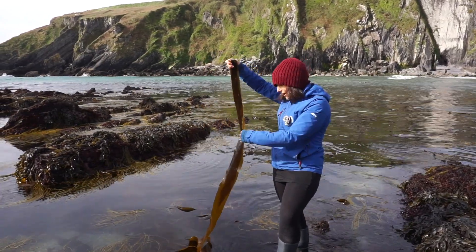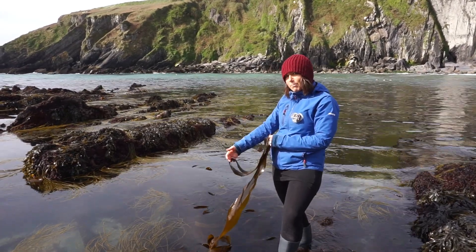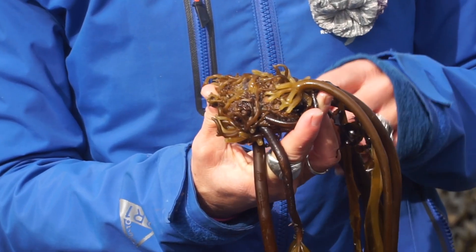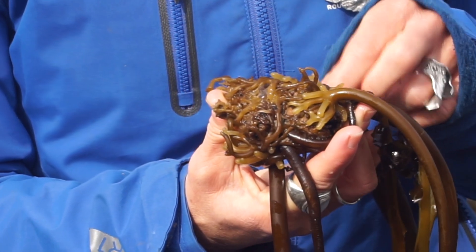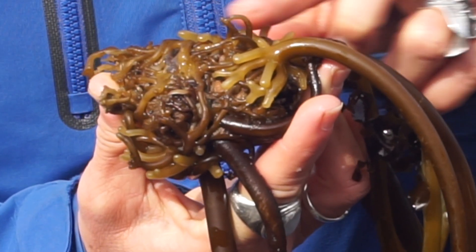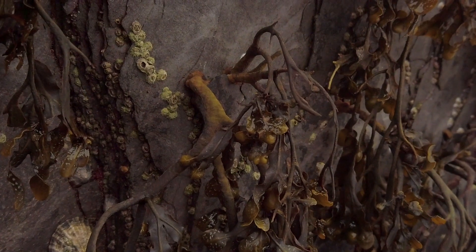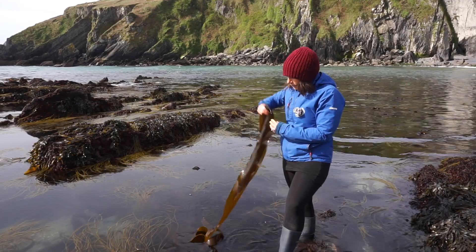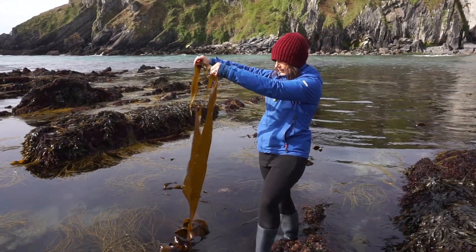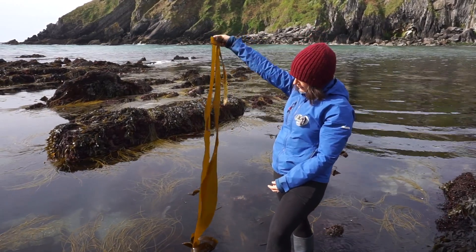Kelp is a type of brown seaweed, and it will always attach to the rock or to the bottom using what's called a holdfast. This might look a little bit like the roots of a plant, but in actual fact it's quite different, because it's just securing the seaweed to the rock or somewhere hard that it can hold on to. The other part of the seaweed is called fronds — not leaves, but fronds of the seaweed.